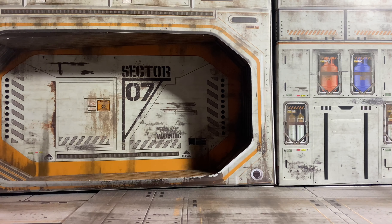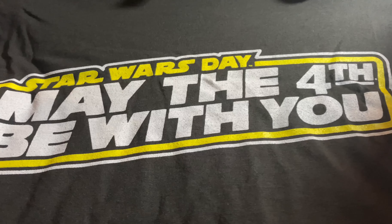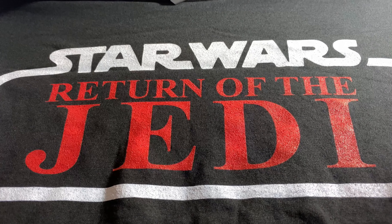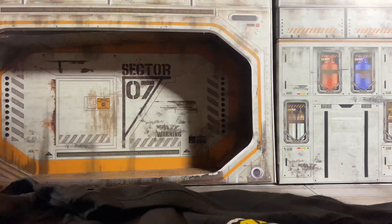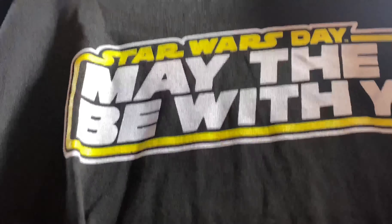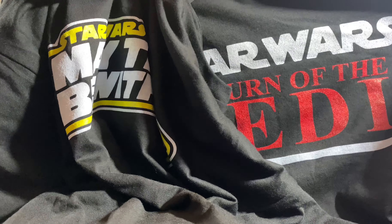He sent me these t-shirts — oh my god, this is awesome. A Star Wars Day 'May the Fourth Be With You' shirt. And a Return of the Jedi shirt — it's got the 40th anniversary logo on the back and everything. Josh, you did not have to do this. This is so thoughtful of you. I absolutely love these shirts. This truly, truly means a lot.